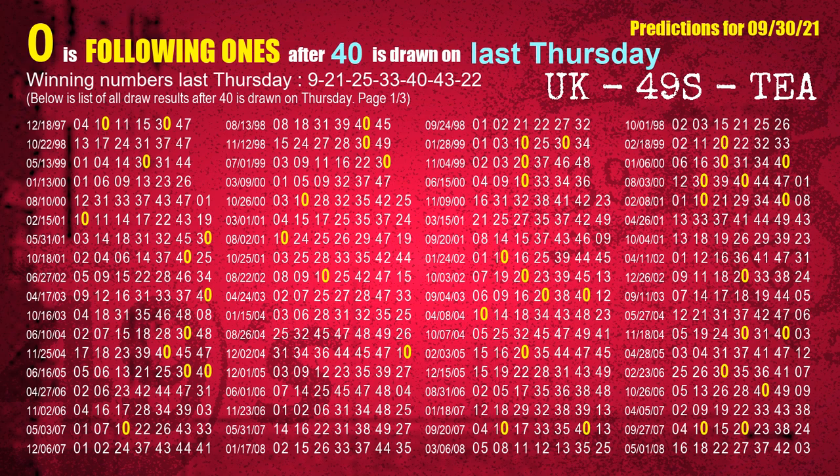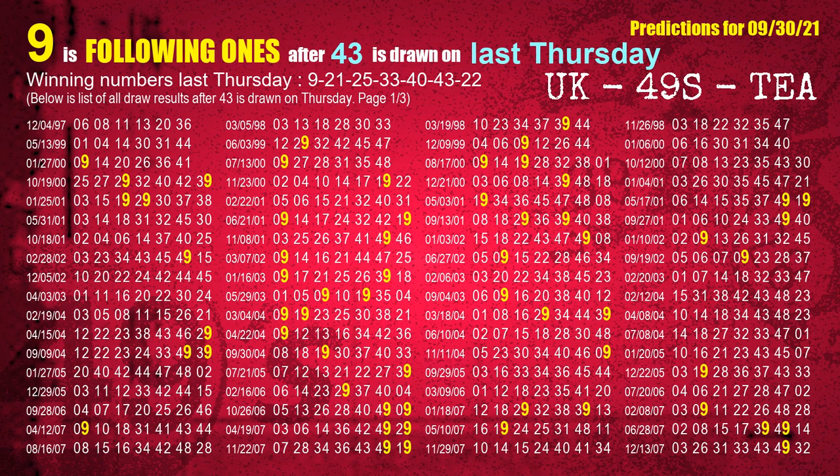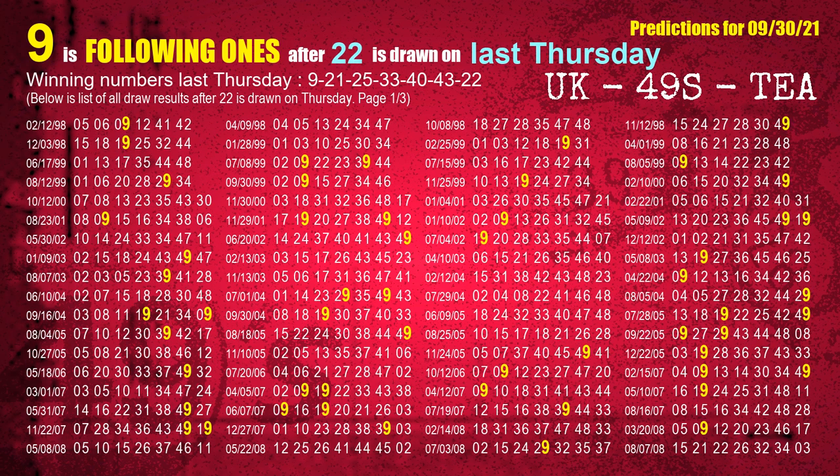The fifth winning number last Thursday is 40. The most frequently following units digit is 0 when 40 is the winning number on last Thursday. The sixth winning number last Thursday is 43. The most frequently following units digit is 9 when 43 is the winning number on last Thursday. The booster winning number last Thursday is 22. The most frequently following units digit is 9 when 22 is the winning number on last Thursday.